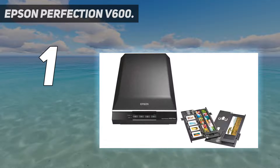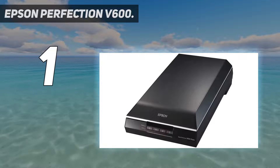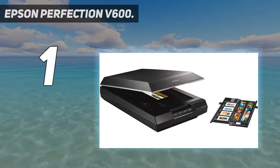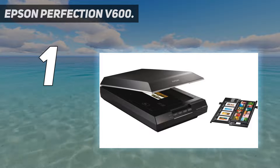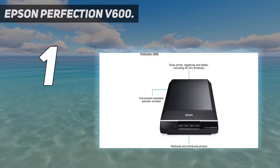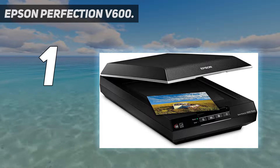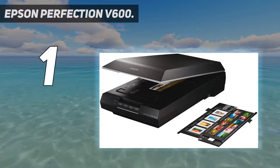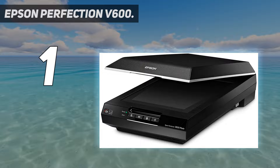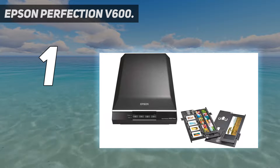Remove the appearance of dust and scratches from film with digital ICE for film. Remove the appearance of tears and creases from photos with digital ICE for prints. Restore faded color photos with one-touch Epson Easy Photo Fix included. Scan slides, negatives, and medium-format panoramic film with the built-in transparency unit. Energy-efficient ready-scan LED light source means no warm-up time, faster scans, and lower power consumption. Convert scanned documents into editable text with ABBYY FineReader Sprint Plus OCR.